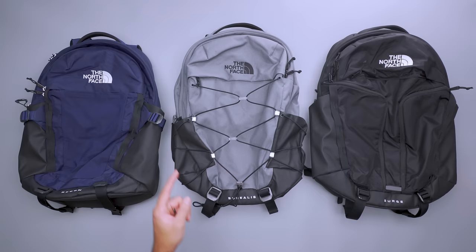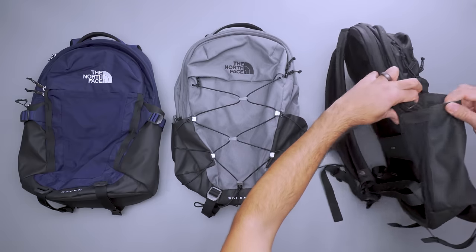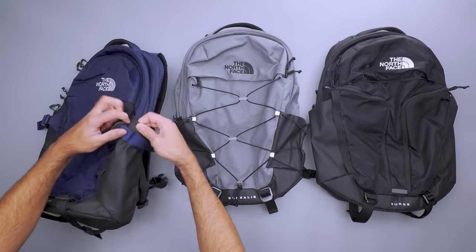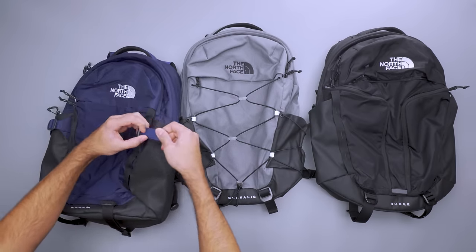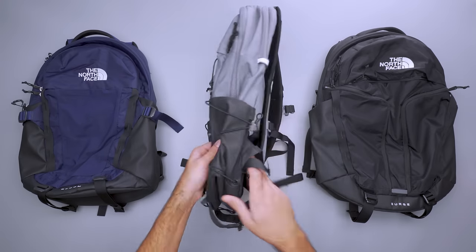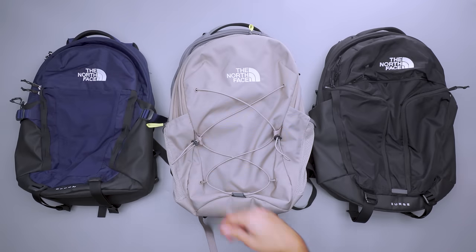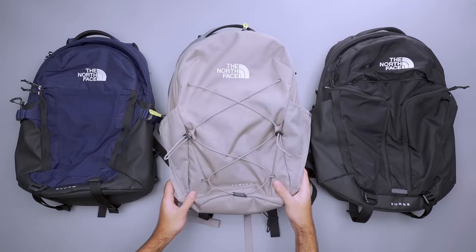The bottle pockets on each bag differ as well. The pockets on the Surge, Recon, and Borealis are thick nylon with fabric gussets and elastic at the top to accommodate wider bottles. The Recon also has compression straps over the pockets to hold hydration in place, and the Borealis has a bungee system similar to that on its front. Meanwhile, the Jester's pockets are made with mesh and lack any way of holding bottles in place. There are other features shared between the Surge, Recon, and Borealis that the Jester lacks.